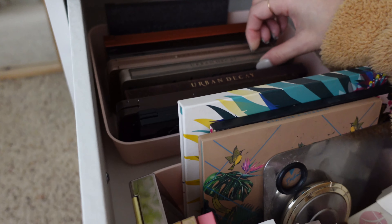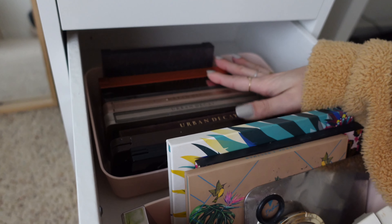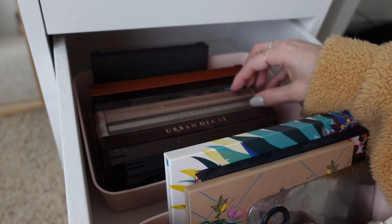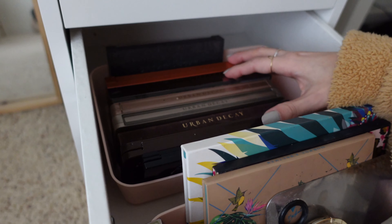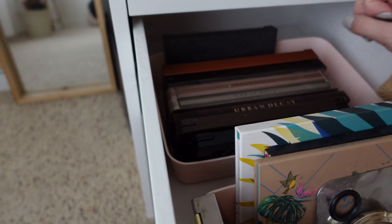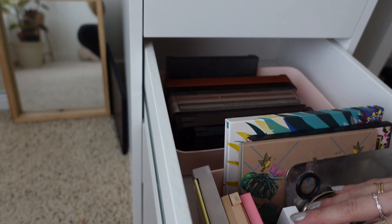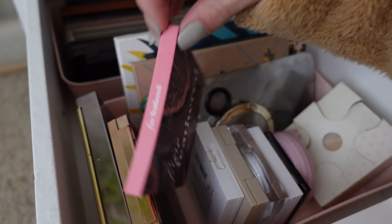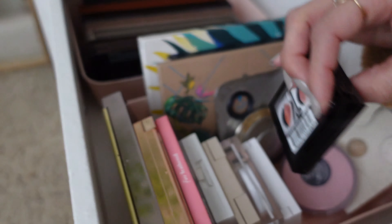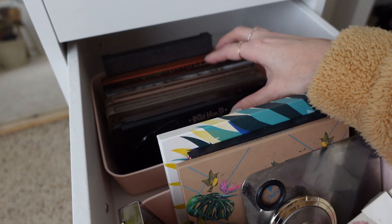I have my Cricut over here, which I've been messing with a lot lately. I've been loving it — I've been making a whole bunch of random things, just practicing and getting used to it. I've been putting vinyl on everything, like all my cups, and making random fun things. I can set the Cricut mat right here to protect the desk while I'm working on it. It just allows me to have a big workspace.